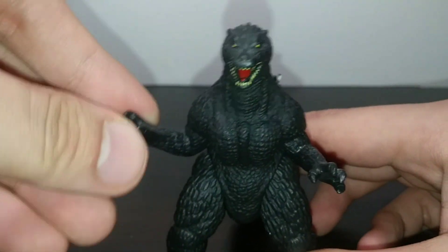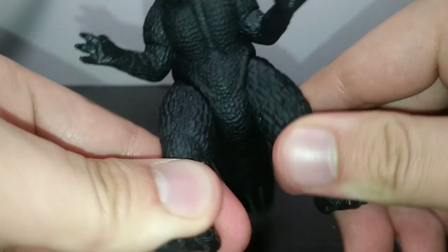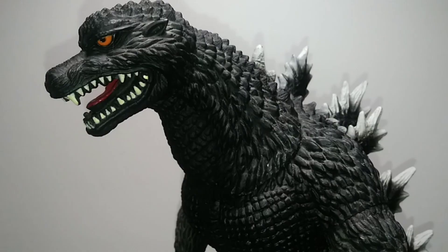For articulation, the small one has bicep swivels, so you can spin those around, leg swivels, and a big tail swivel right at the base of the tail.